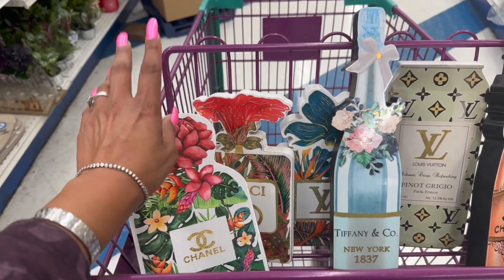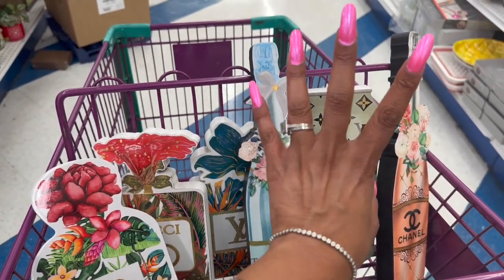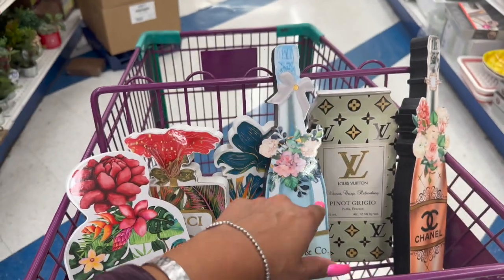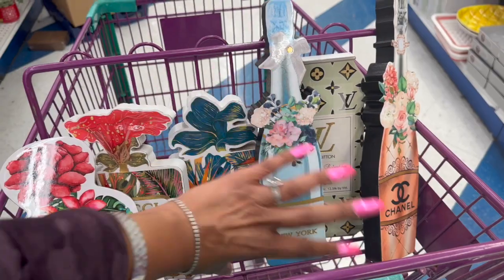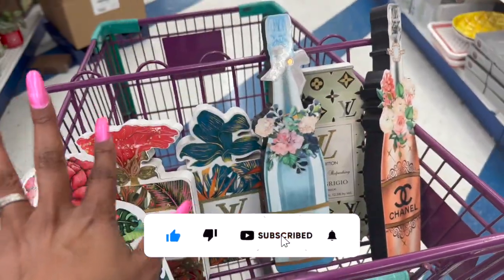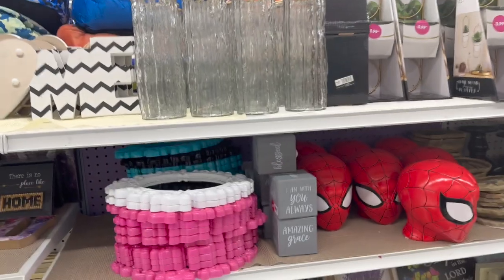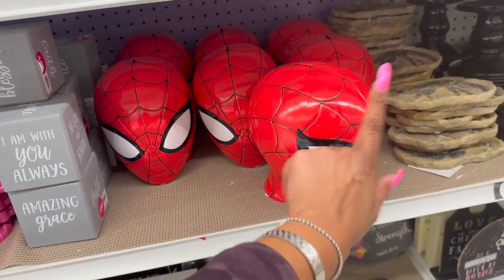Some of them I'm going to use for subscriber gifts, some for Mother's Day gifts, and maybe one for a raffle. There's a lady whose birthday is on Cinco de Mayo — I think I'll do one of these with some nice blue-themed items, or maybe the Chanel one. I don't know yet, but I am so excited I found these! Also, the Spider-Man piggy banks are back.